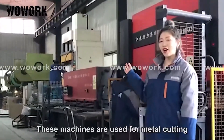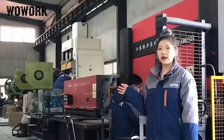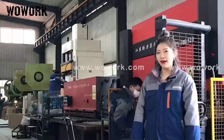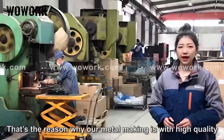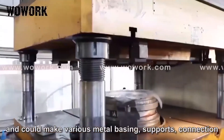These machines are used for metal cutting, bending, stamping, and deep drawing, so we can finish all our metal fabrication in-house. That is the reason why our metal making is of high quality and can produce various metal bases, supports, and connections.